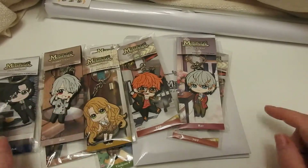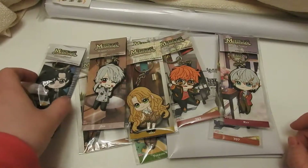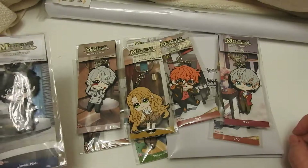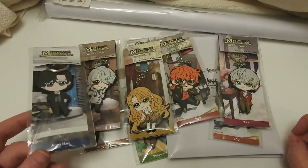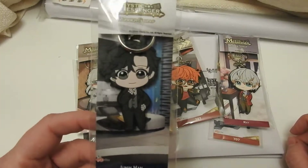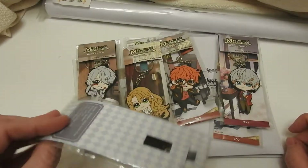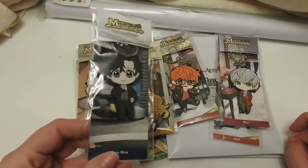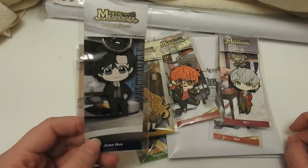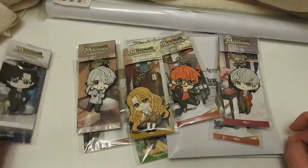First I'll show the keychains that you could get. I was really excited about these because I've proven before that I'm a fan of cell phone straps and keychains. I'm not sure what I'm going to do with these yet because I really like how their backgrounds feature their different apartments or locations. They're very cute though.